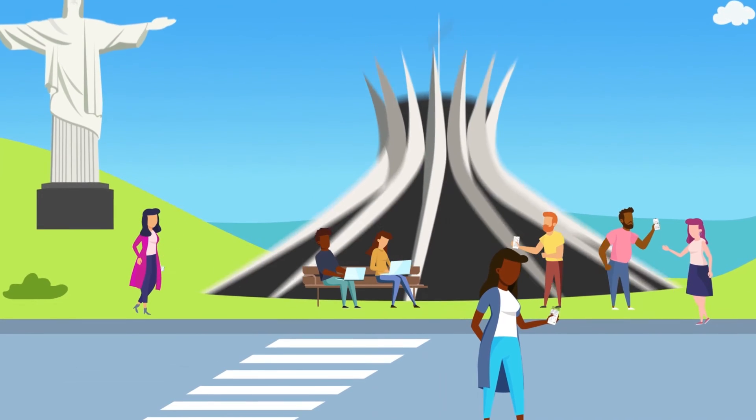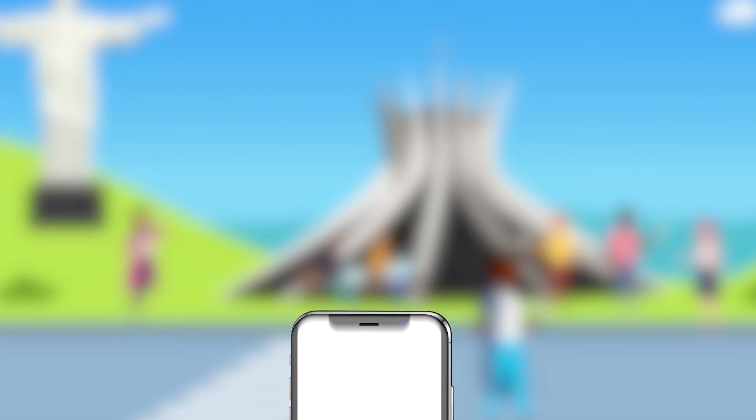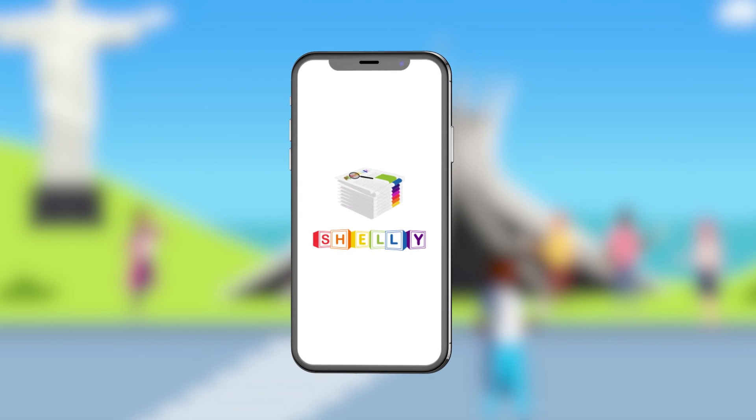There is no better way to see what is happening around the people you care about the most in real time than through Shelly News. Subscribe now to experience the news the modern way.